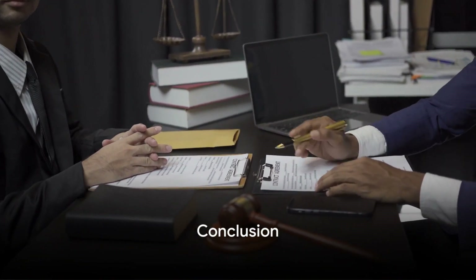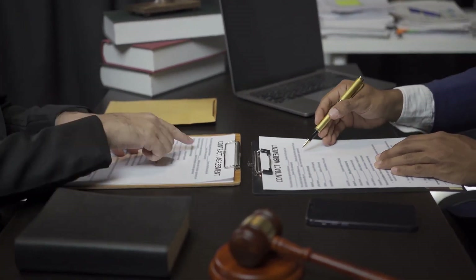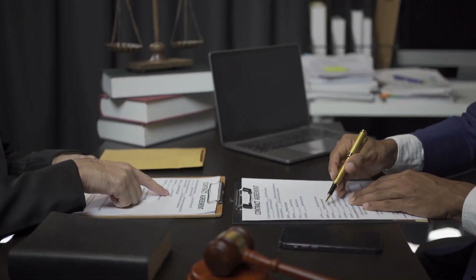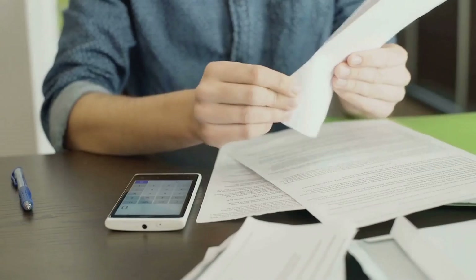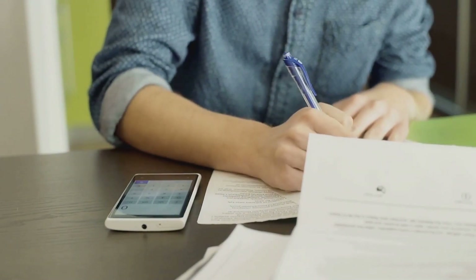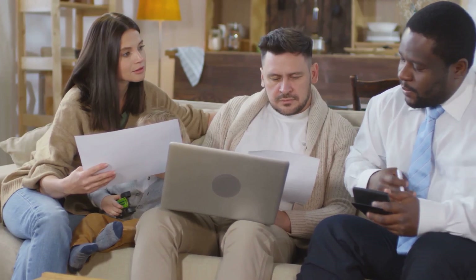Well, that wraps up our top 10 ways to maximize your tax savings. From contributing to retirement accounts and leveraging HSAs, to staying informed about tax law changes and consulting with tax professionals, these strategies can help you keep more of your hard-earned money. We hope you found these tips enlightening. Don't forget to hit that like button, share this wisdom with others, and subscribe for more financial-savvy content. Thanks for joining us today on Building Wealth Channel, and until next time, happy saving!